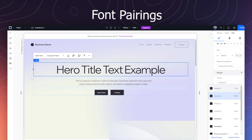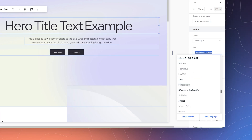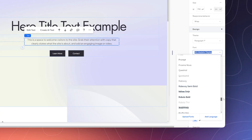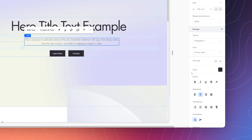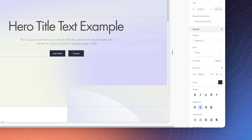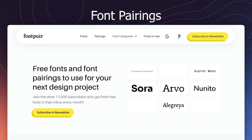Next, we have font pairings, which can elevate your web design, giving it a more dynamic style. A font pair is when you have two different fonts for the heading and the paragraph text. The two fonts need to have a healthy relationship, almost like they're dating each other, which means they should kind of look similar but different. While this sounds like a contradiction, when it's done right, it looks beautiful. If you find it hard to find the right pair, then try the website fontpair.co.